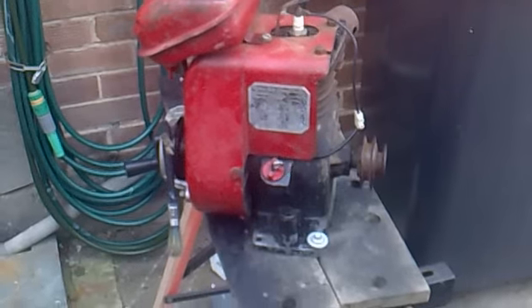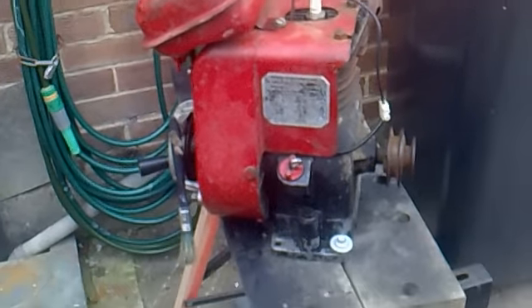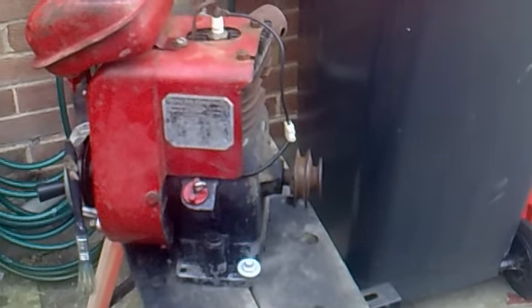Right, little Suffolk Colt engine — I think it's just been given to me as spares for another mower that I've got. It's supposed to be a runner. I've just put some petrol in it. Let's see if she goes.